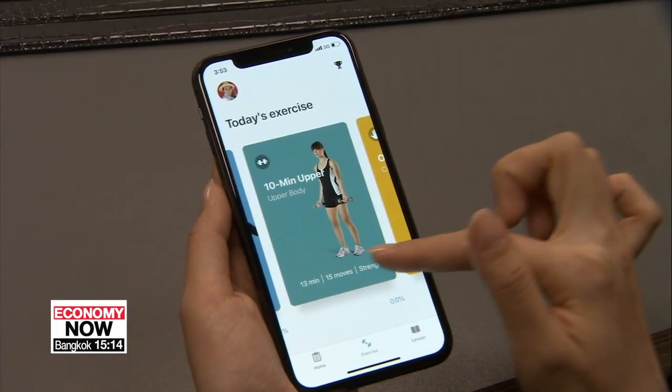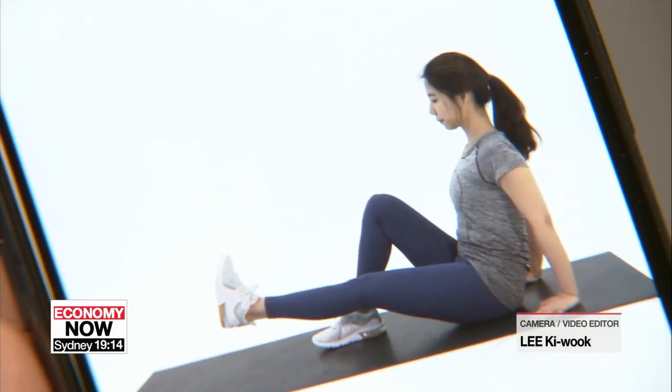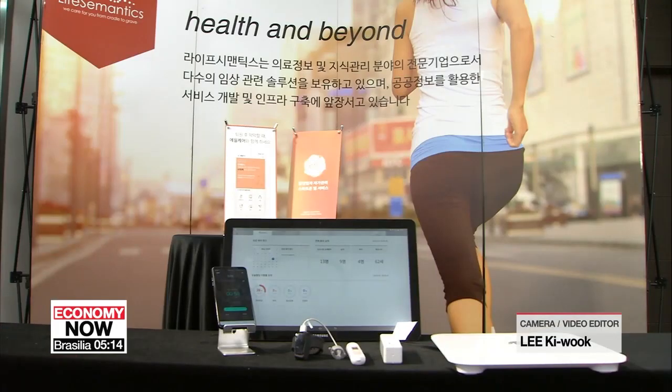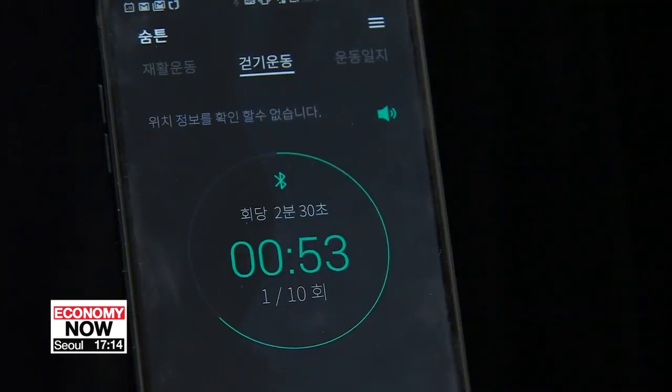A patient can start a three-month treatment program afterwards by using an app, which helps improve their muscle condition. Another type of digital therapy, by a company named LifeSemantics, is ready to be launched too.